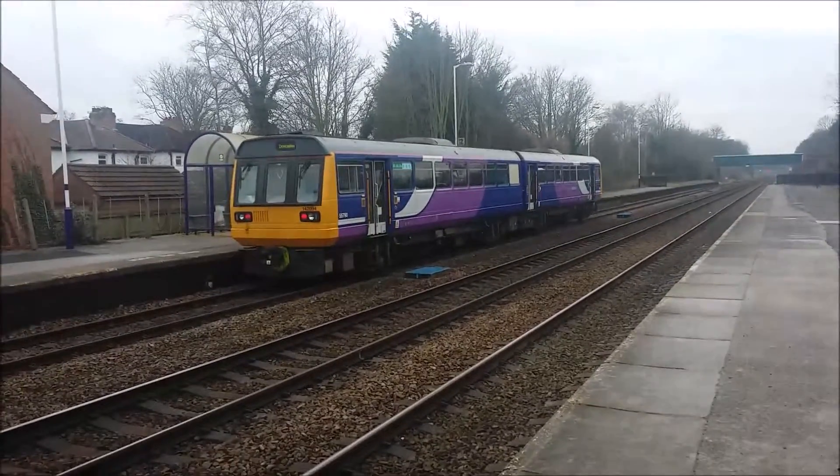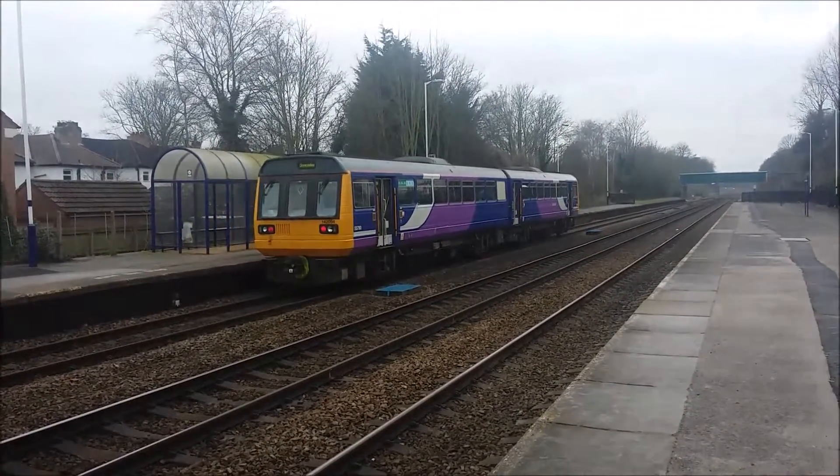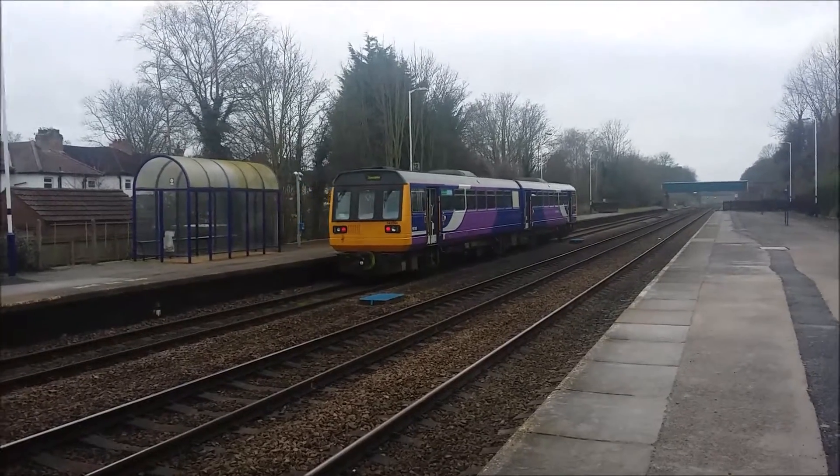And there it goes again — that's 142 094 heading to Doncaster. Next stop after that will be Brough.